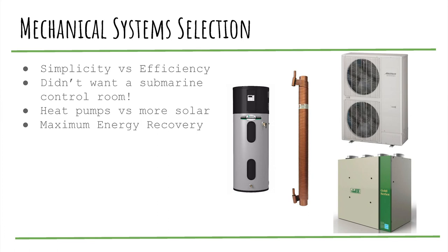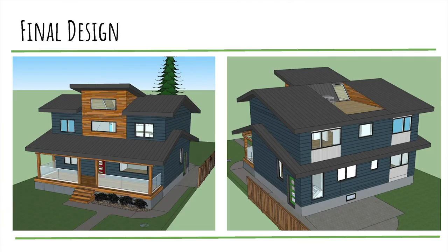For the mechanical system, we wanted to go simple — I've seen some net zero houses that look like a submarine control room, and we didn't want that. We weighed heat pumps versus more solar using Peter's spreadsheet. Our energy modeling came out to about 15,000 kilowatt hours total: 5,000 for heat, 5,000 for hot water, and 5,000 for interior usage based on straight electric. By going to heat pumps we were able to reduce that down to about 10,000 kilowatt hours total, which really reduces the amount of solar needed to hit net zero.